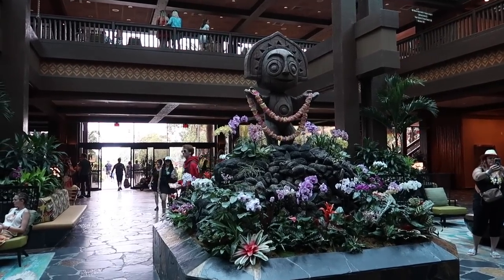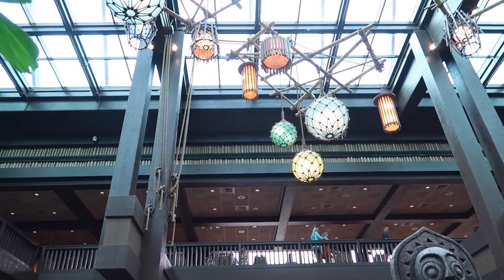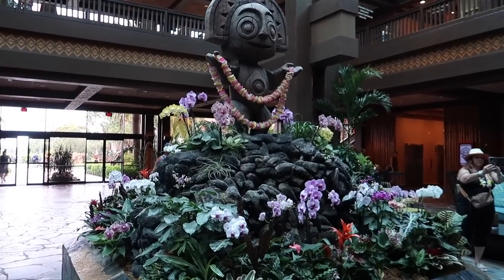As soon as you walk into the Polynesian, you are greeted with all of the tropical vibes. I love coming to this resort, and I'm excited to be here for dinner tonight. I actually spent the day in Magic Kingdom today — we had a great time, it was really busy — but we decided to come over to the Polynesian for dinner and see if we were able to get on the walk-up list here at Ohana. And we were able to.